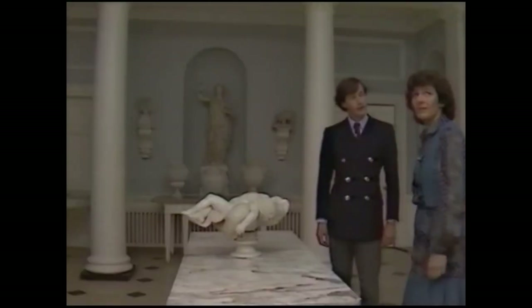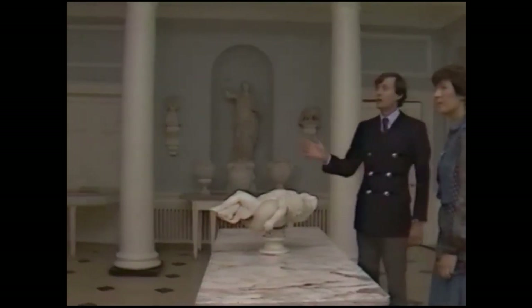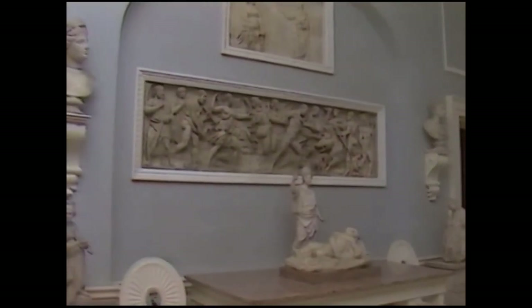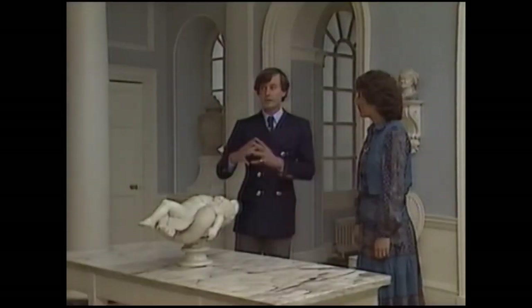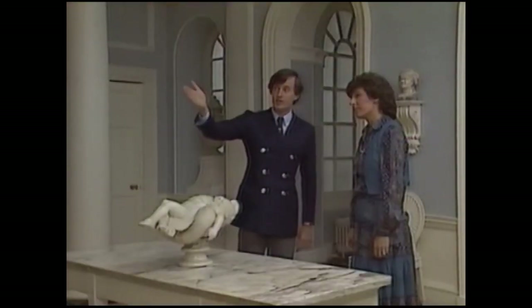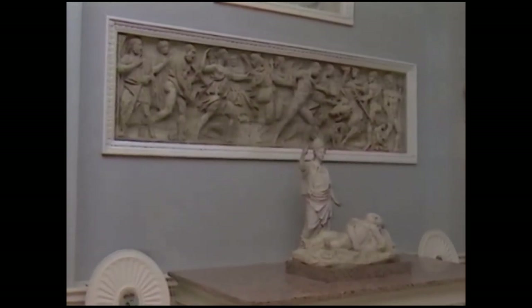Here we are in the sculpture hall, which was created by Capability Brown on a commission from the second Viscount Palmerston. The purpose of it was to house his collection of Roman, Grecian, and contemporary sculpture. He bought this collection on his grand tour in 1764. It's a fine and particularly unique collection representing, in microcosm, many different periods — for example, there is the 3rd century A.D. Roman sarcophagus, and a number of other important pieces too.